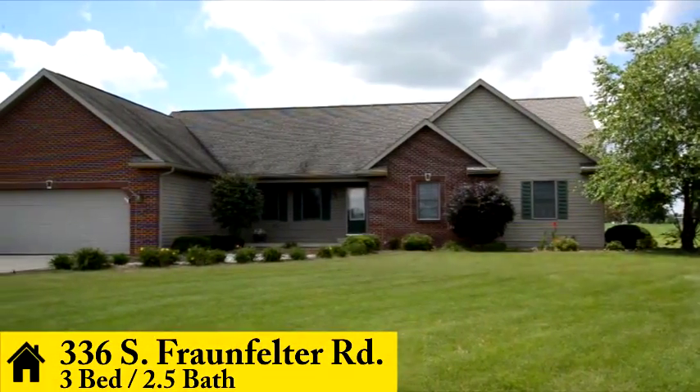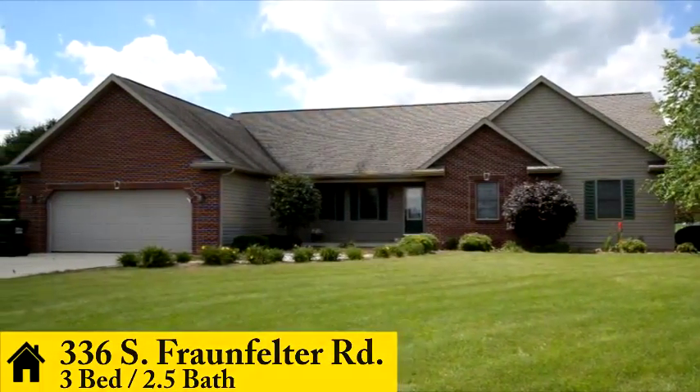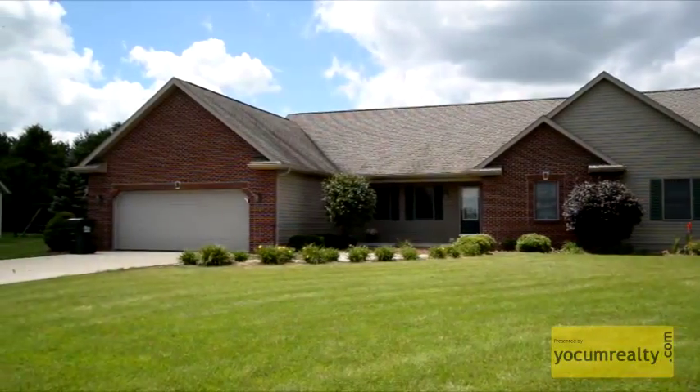Welcome to 336 South Fraunfelter Road. This beautiful 3 bedroom, 2 and a half bathroom home is located on Lima's west side.